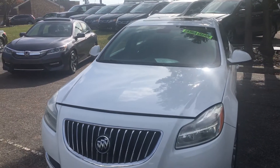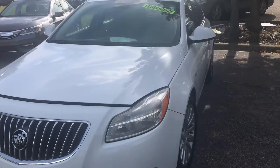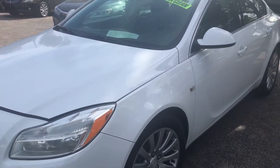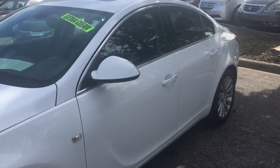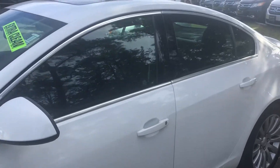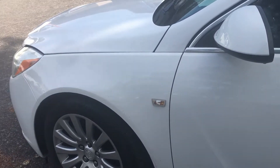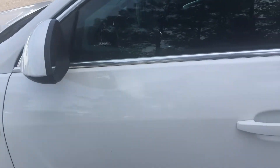Good afternoon, this is Willie here at Tamron Honda. You requested a virtual video on this 2011 Buick Regal. As you can see, we're going to walk around the outside of the car. This is an absolutely lovely car — you've got side signal light blinkers there on the side of the car.